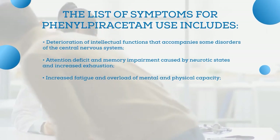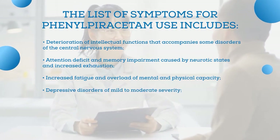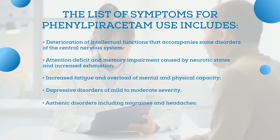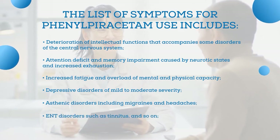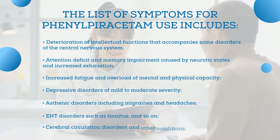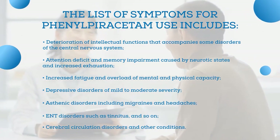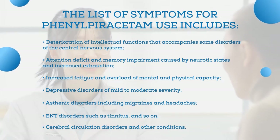Additional indications include increased fatigue and overload of mental and physical capacity, depressive disorders of mild to moderate severity, asthenic disorders including migraines and headaches, ENT disorders such as tinnitus, cerebral circulation disorders, and other conditions. Phenylpiracetam is widely used in neurology, ENT, psychiatry, and geriatrics.